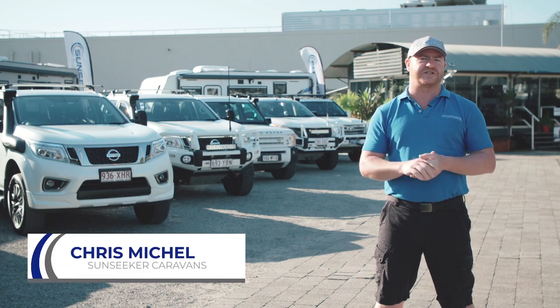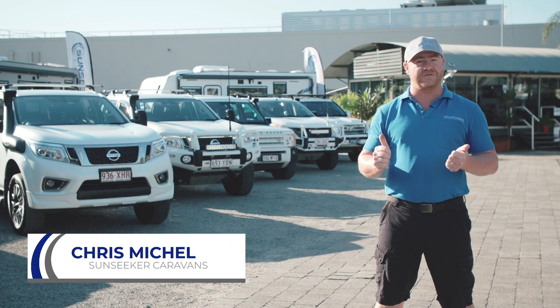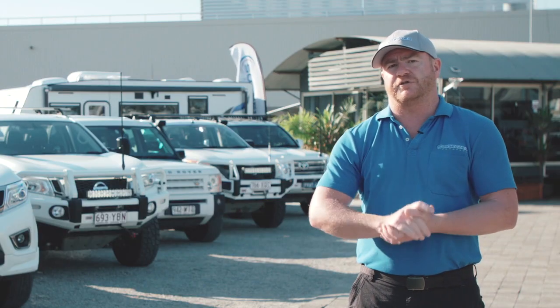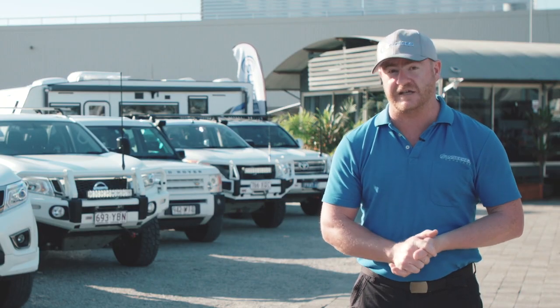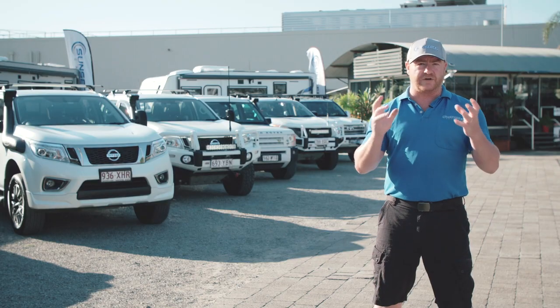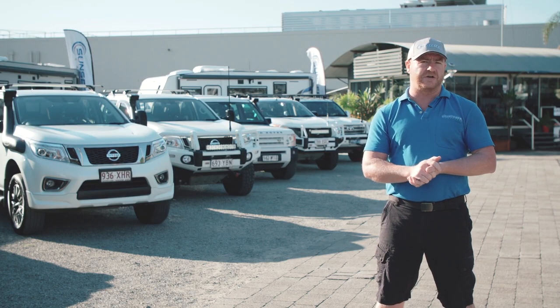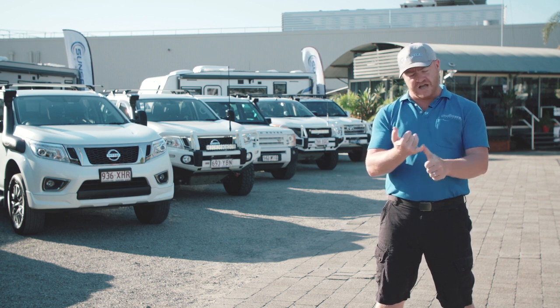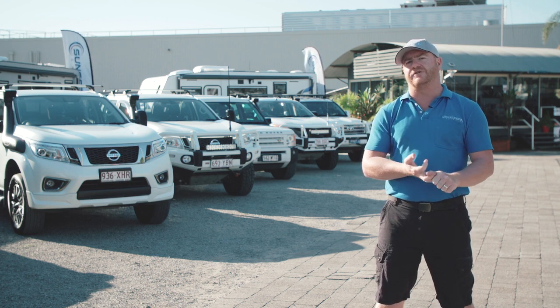G'day guys. It's Sunseeker Caravans. We suffer from two OCDs — Obsessive Caravan Disorder and Obsessive Car Disorder. Each one of these vehicles does between 30,000 to 50,000 k's a year towing caravans. We're very experienced in regards to the towing of a caravan and how to set your vehicle up to be safe and comfortable when out on the road.